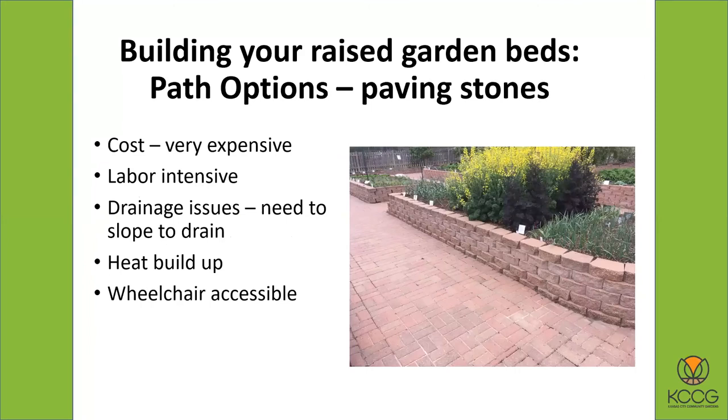Still another option would be paving stones. Paving stones are pretty expensive — very expensive to buy the stones and to get the labor to put them down, and there are drainage issues because there's no place for the water to go unless you slope the paving stones slightly. They also make it hot because the bricks absorb a lot of heat. But if you do need wheelchair accessibility, especially in a hoop garden situation, paving stones can be really nice. So that's building your raised garden beds.